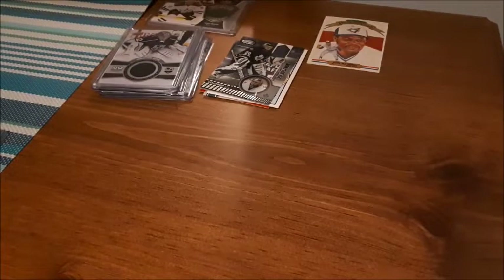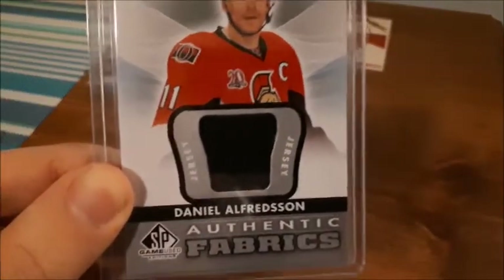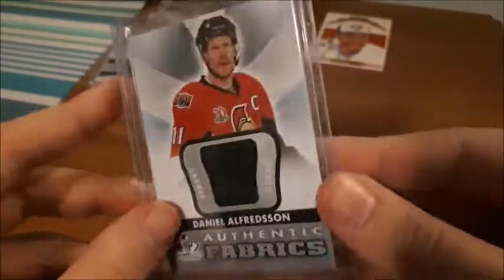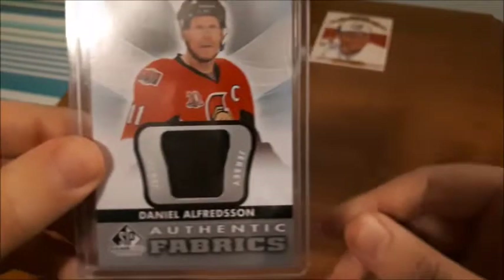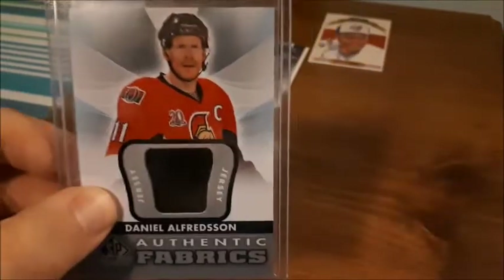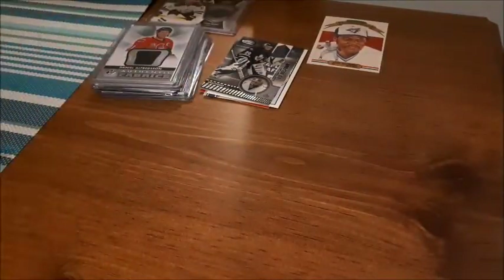The card I bid on with this lot is one of my favorite players of all time — a Daniel Alfredsson jersey card. I actually have his rookie card on display in my room, so now I can put this right next to it. It is a 2012-13 SP Game Used jersey card. I don't get many SP Game Used cards in general, so the fact that it's a jersey card of one of my favorite players makes it my favorite card from today's pickups.